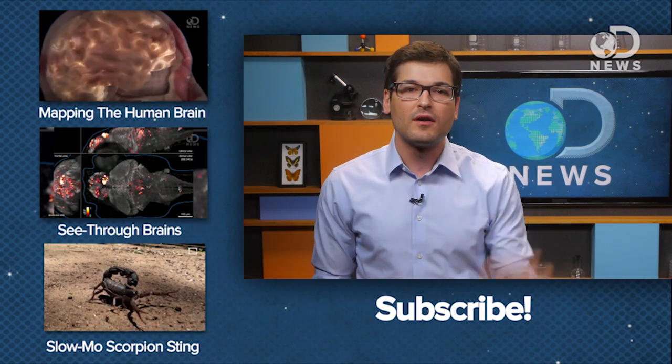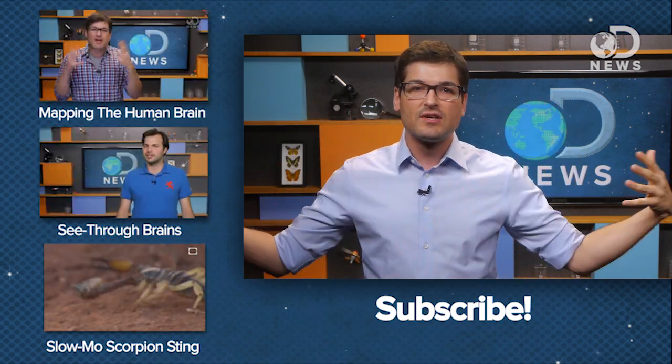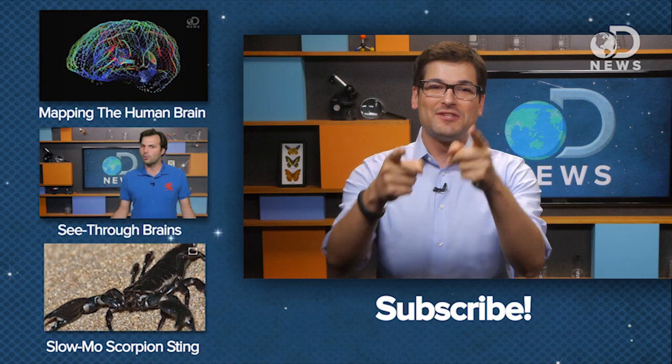So what do you think is the most important? Brains vs. genes — let me know down below and subscribe for more DNews.